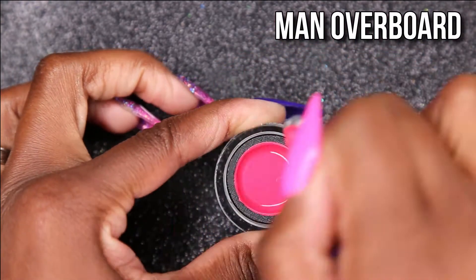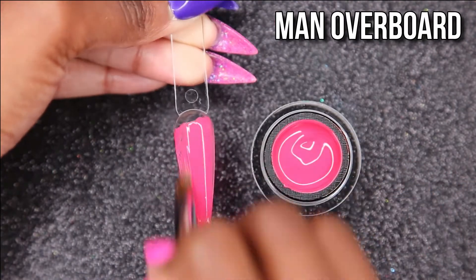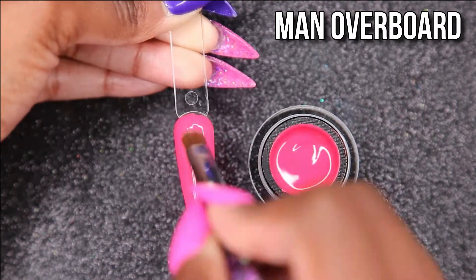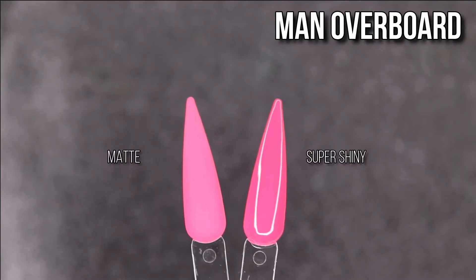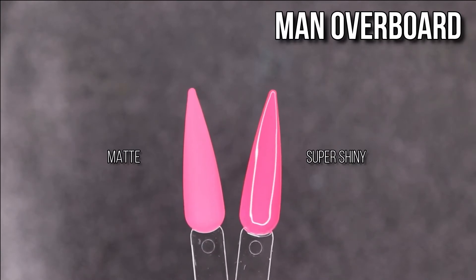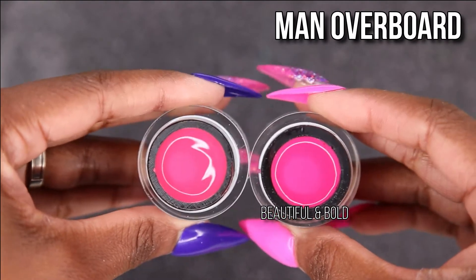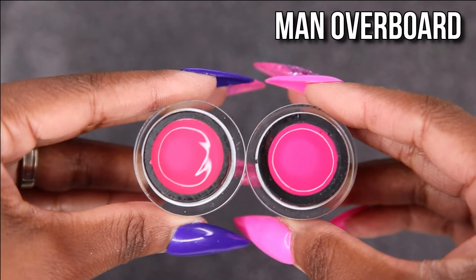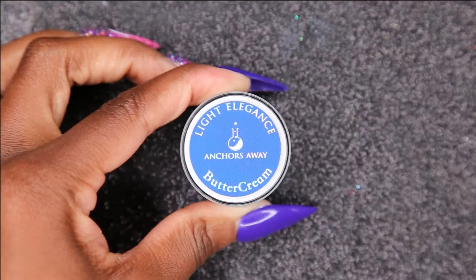The next color is Man Overboard. This is a beautiful pink, and I don't think it showed up quite as good on camera as it does in person. It doesn't really remind me of a nautical collection but I can take pinks all day. It looks good matte and shiny. I compared it to Beautiful and Bold — that one is a little bit darker and has a blue undertone, whereas Man Overboard has more of a neutral, pinkish-red undertone. That's the only difference.